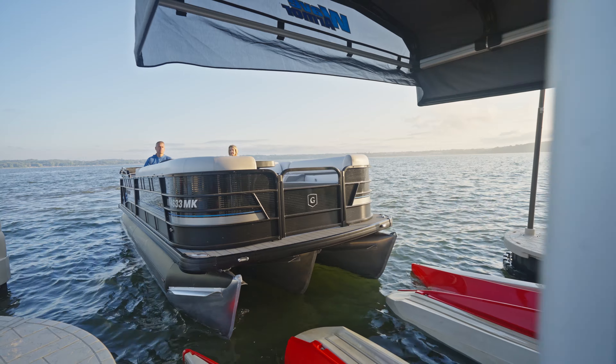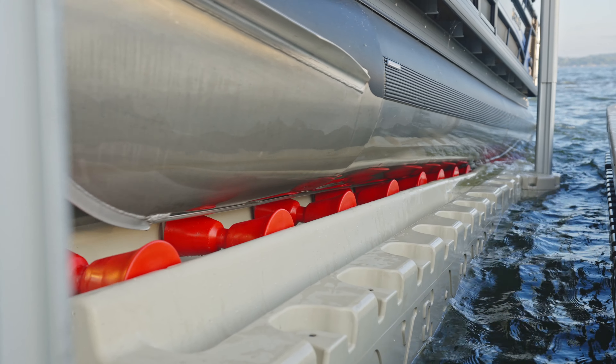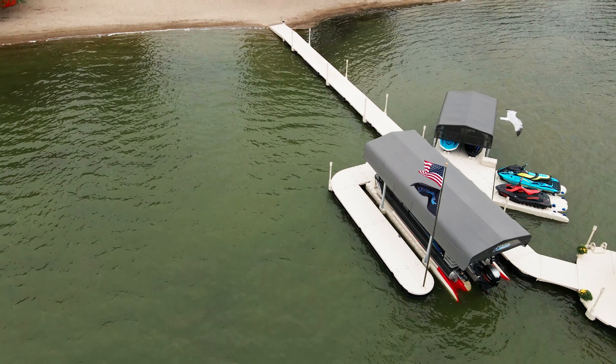Featuring a wide entrance, self-centering guides, and smooth operating rollers, you can easily and confidently dock your pontoon.